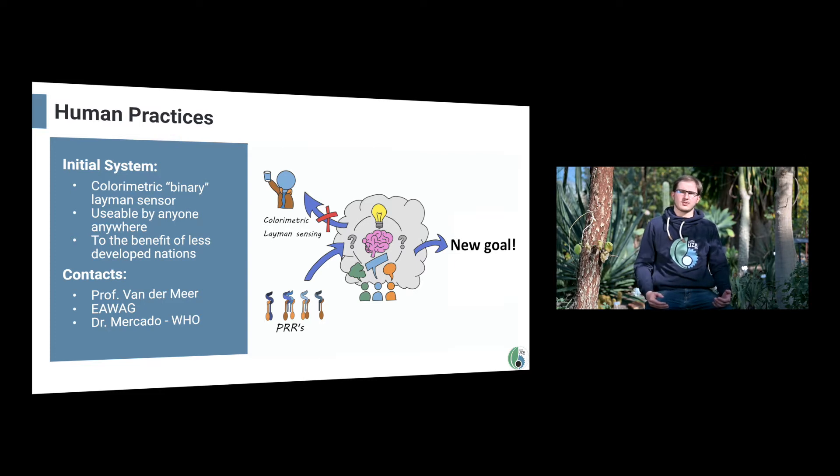We wanted to make use of PRRs to create a simple and cheap biosensor with a colorimetric output visible to the naked eye that reacts to the presence or absence of bacteria in a water sample. The idea was that anyone could use it without any training or additional machinery, to be beneficial to developing nations and remote locations.